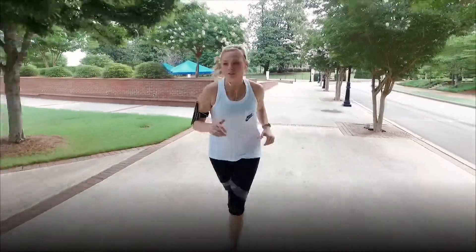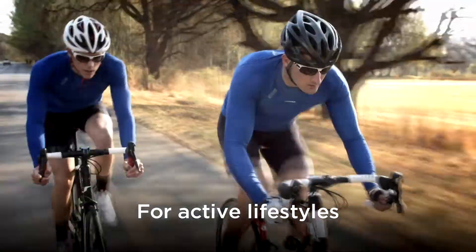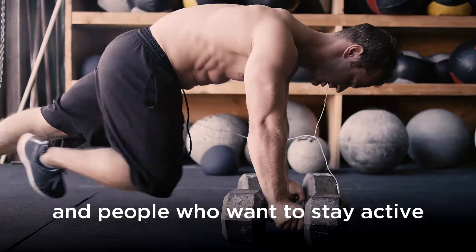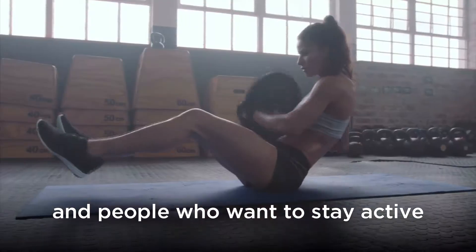Whether you're a runner, a walker, a racer, or a pacer, active individuals seek alternative wellness treatments to help them take care of themselves so they can get back out there.